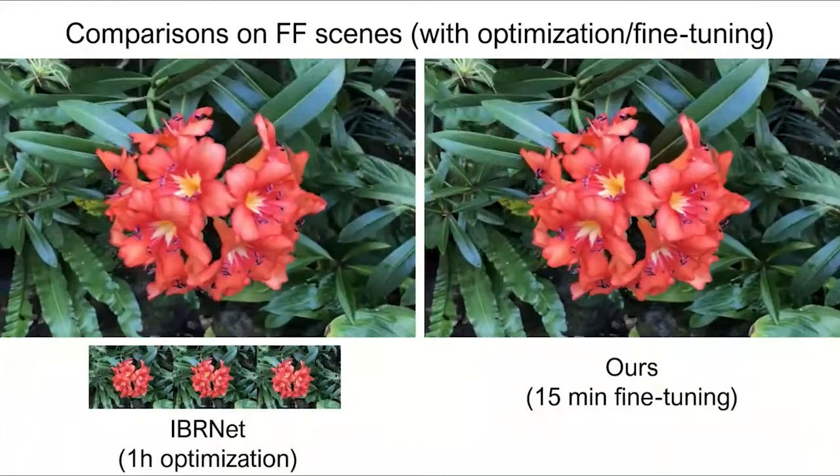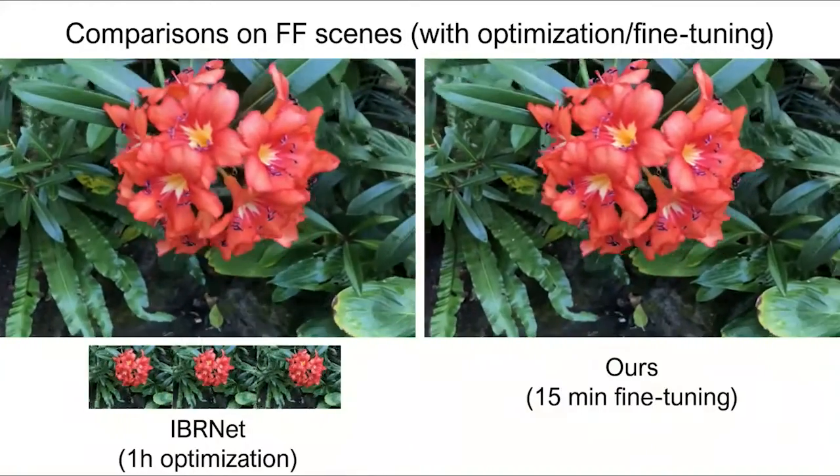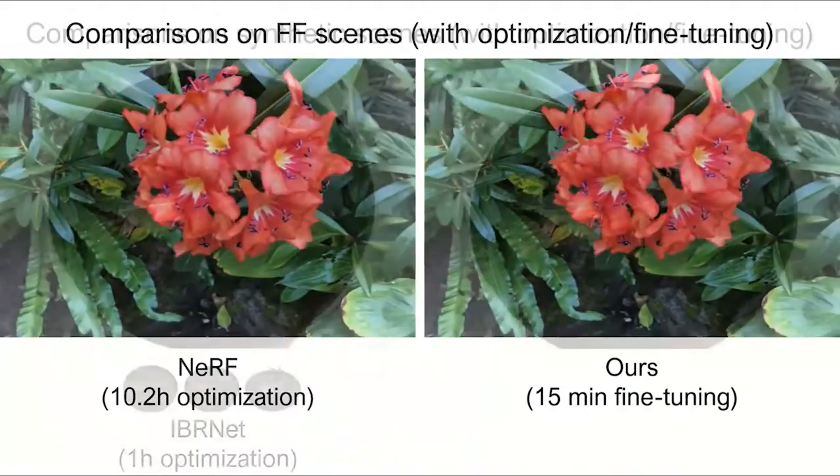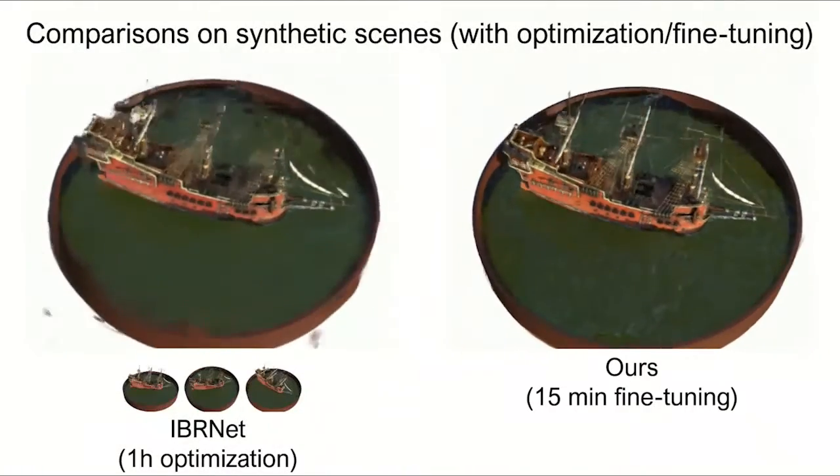We now compare with IBRNet with per-scene fine-tuning. Though IBRNet is fine-tuned with much longer time, our method can still outperform it, and our 15-minute fine-tuning results are again comparable to NeRV's results optimized for more than 10 hours.